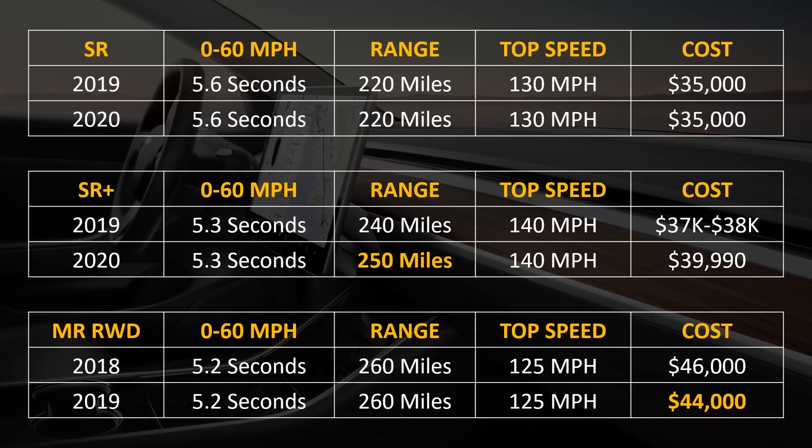The Standard Range Plus, from 2019 to 2020, has gained 10 miles of range since it was released. And a model which they no longer have available — only available for a short period in 2018 and 2019 — was the mid-range rear-wheel drive unit, which got about $2,000 cheaper between 2018 and 2019.